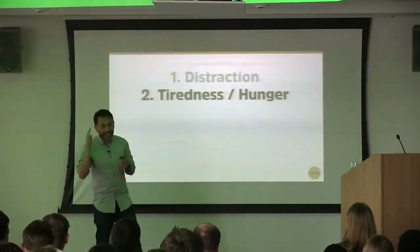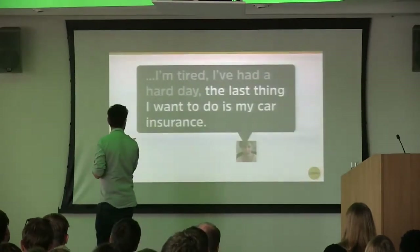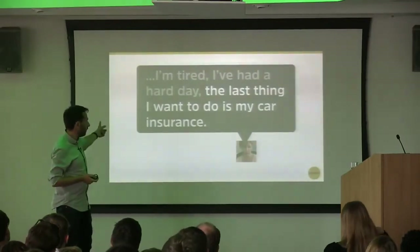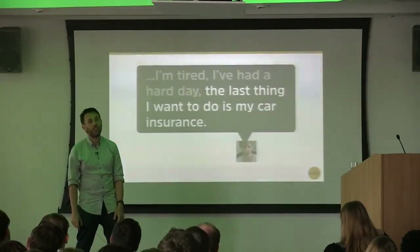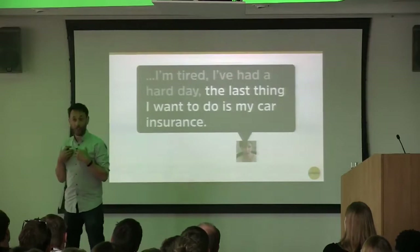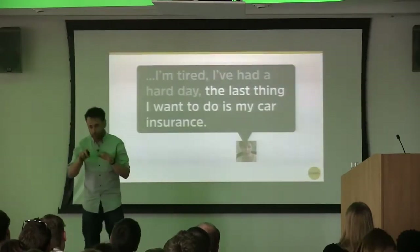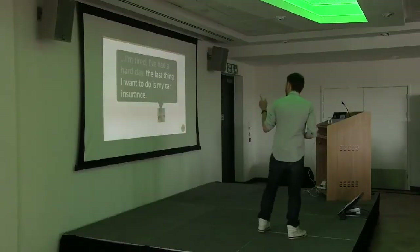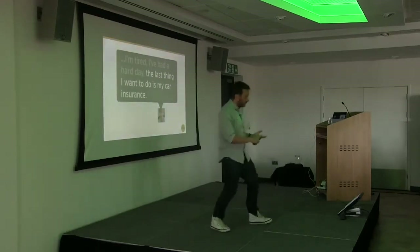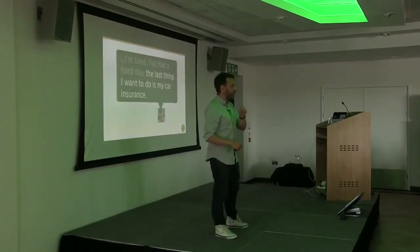Tiredness and hunger lead to situations like this: 'I'm tired, I've had a hard day at work, the last thing I want to do is my car insurance.' I did some work for MoneySupermarket redesigning their car insurance policy and this is what we heard. People find car insurance, tax returns — anything involving large amounts of data entry on a form — really dull. And the last thing they want to do when tired and hungry is complete a complicated insurance policy. Financial transactions typically happen in the evenings when people are tired and hungry.